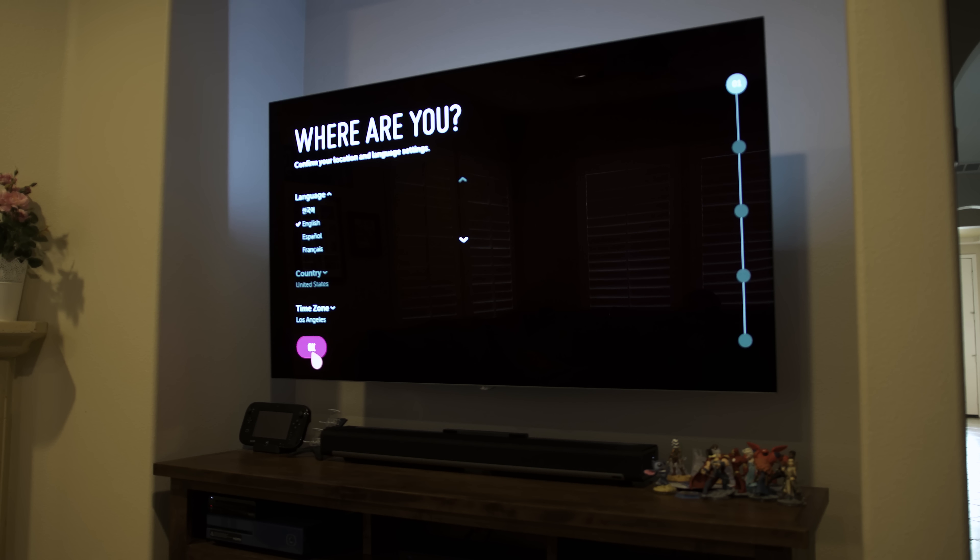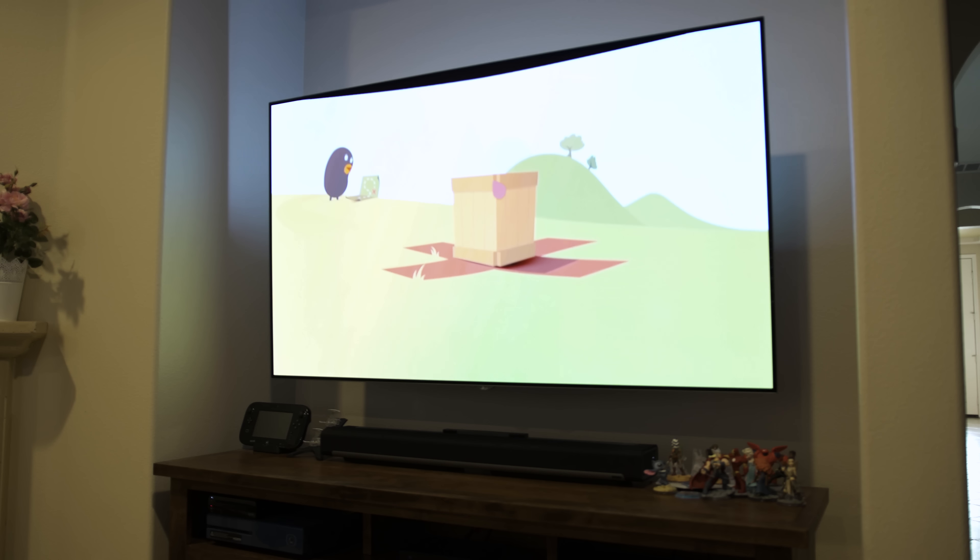OLED HDR technology puts this TV in a category of its own. If you don't believe me, go to Best Buy or somewhere these are on display and look for yourself. It is absolutely a game changer when it comes to TVs, and right now LG is the only manufacturer offering OLED panels. As I wrap up this video, I want to talk about what's changed with this panel versus the original OLED — the 65EG9600 — that I looked at last year.